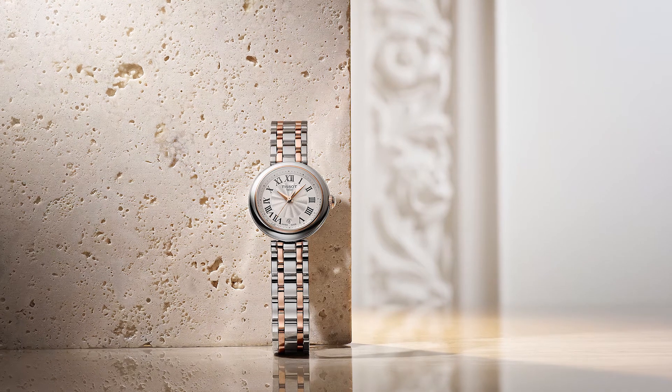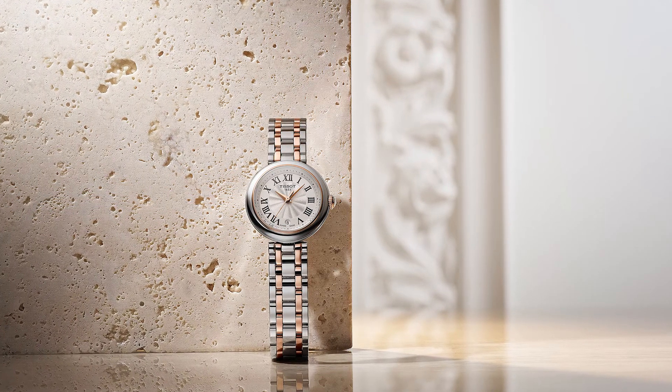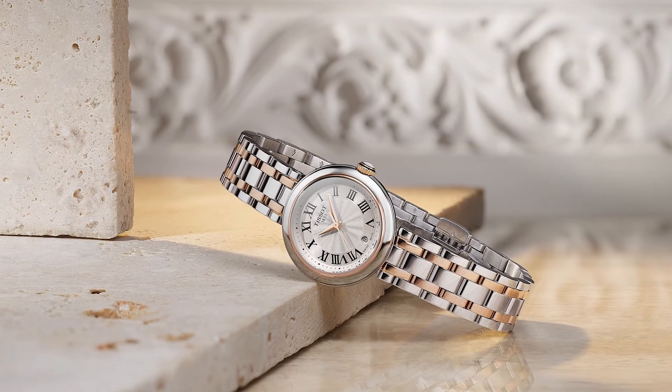The timepiece I'm presenting you now will certainly be one of the future bestsellers in the Tissot Ladies collection. The Tissot Bellissima is a divine jewel, directly inspired by Roman architecture and its eternal beauty.